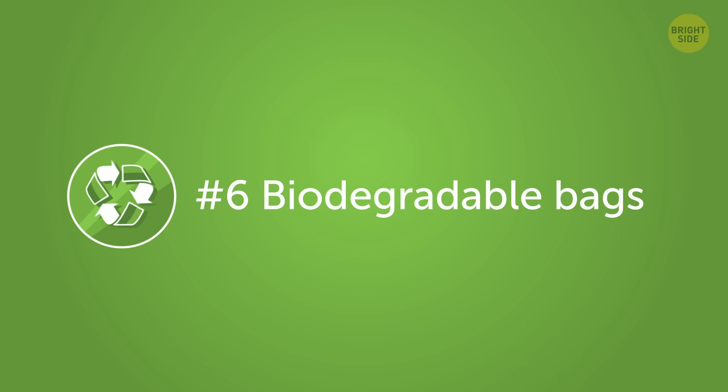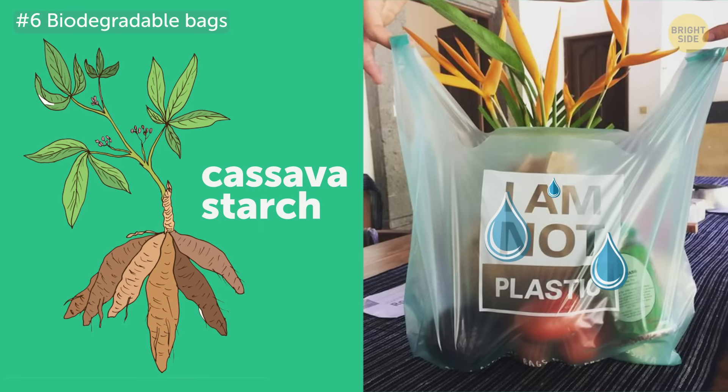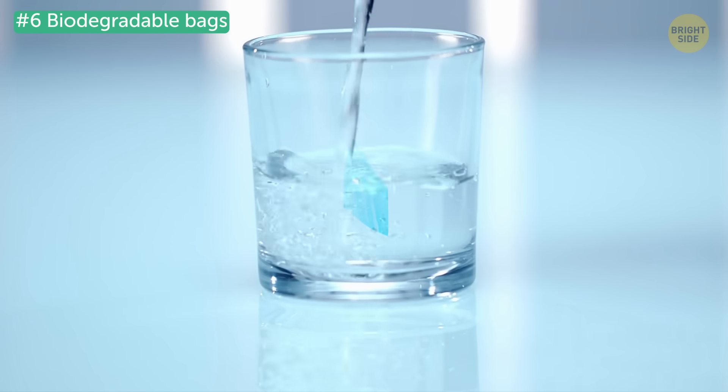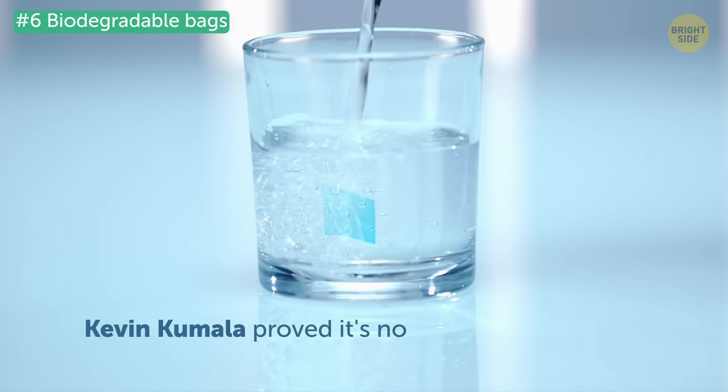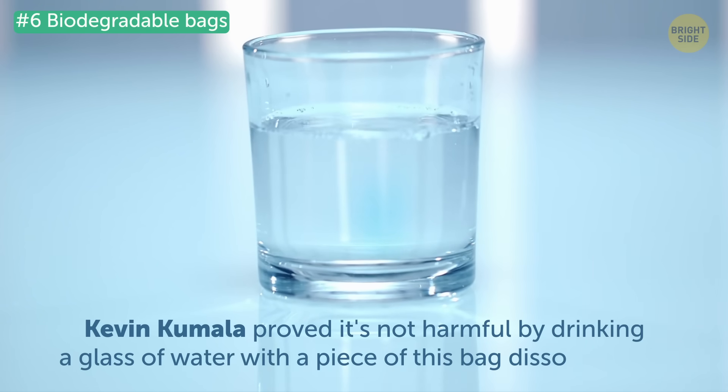Number 6: Biodegradable bags. These biodegradable bags made of cassava starch completely dissolve in water. Their creator, Kevin Kumala, even proved it's not harmful by drinking a glass of water with a piece of this bag dissolved in it.